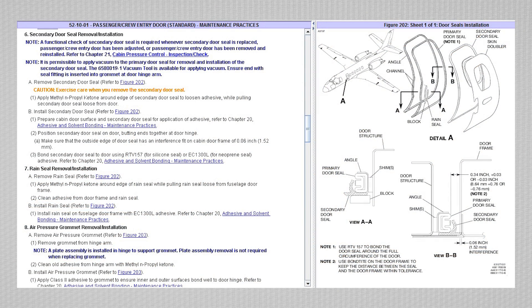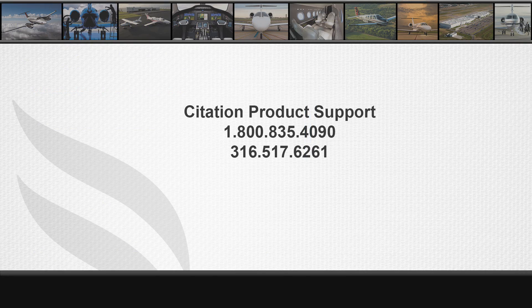I hope this information is useful in helping determine which secondary door seal to purchase and install. For instructions regarding removal and replacement of the door seal, please refer to Chapter 52 in the maintenance manual. If you have any further questions, please contact Citation Customer Support at 1-800-835-4090 or 316-517-6261.